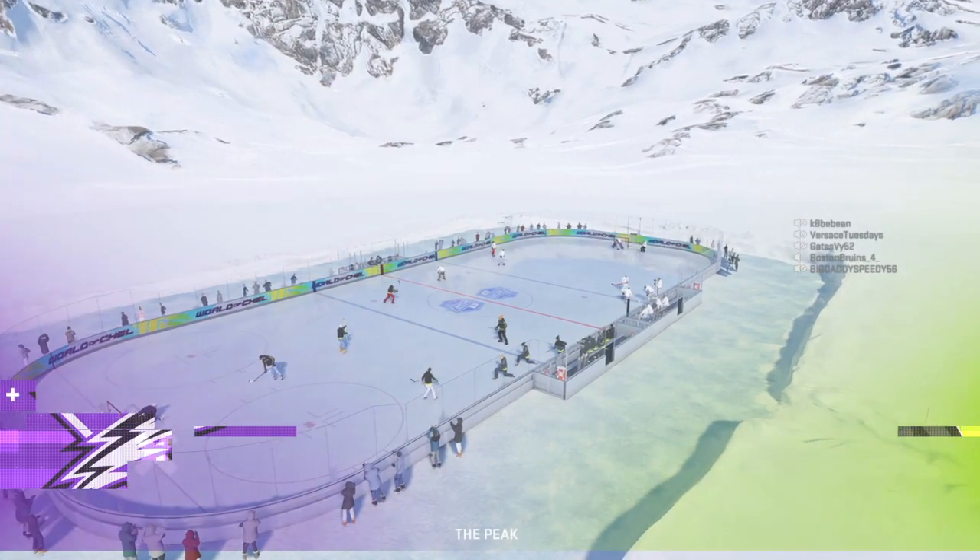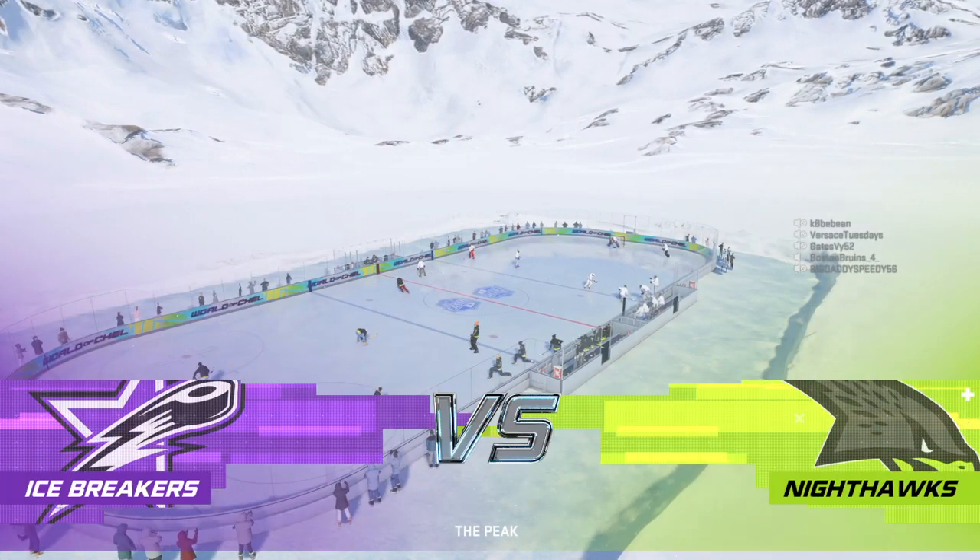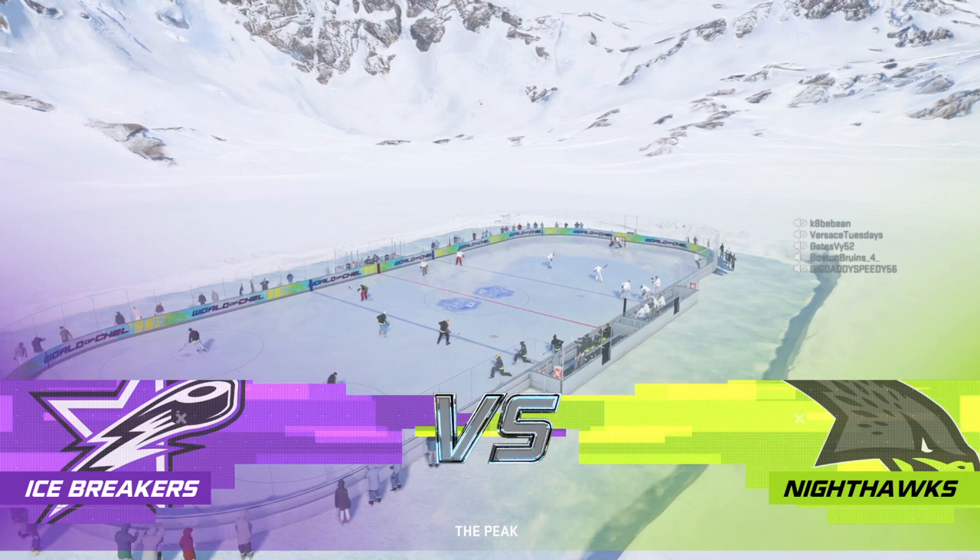Beautiful night for hockey. Let's get set to drop the puck. He's Ray Ferraro. I'm James Cebulski. Let's go.